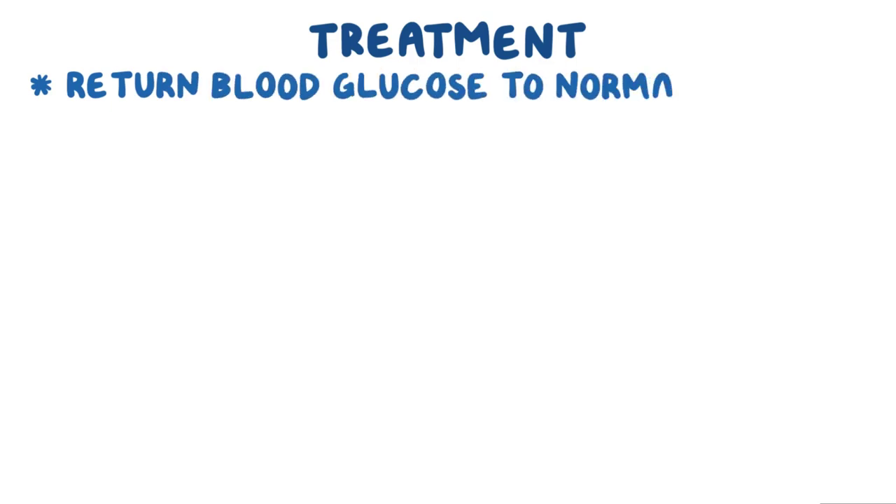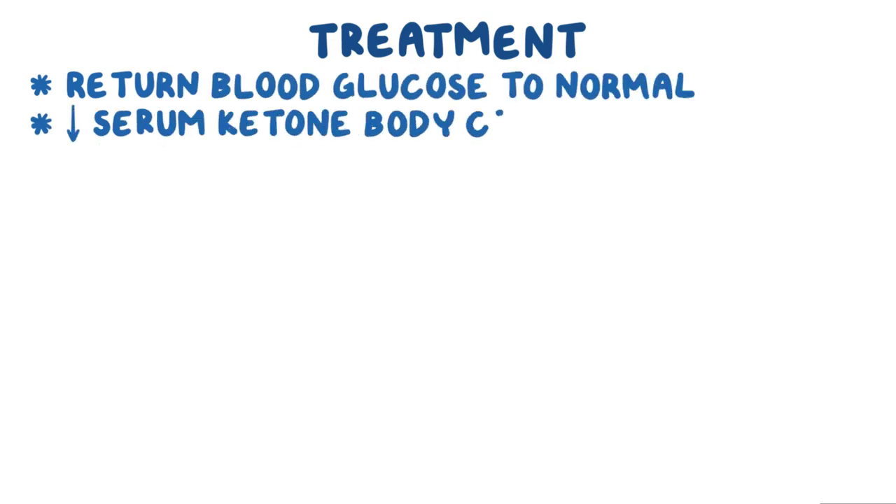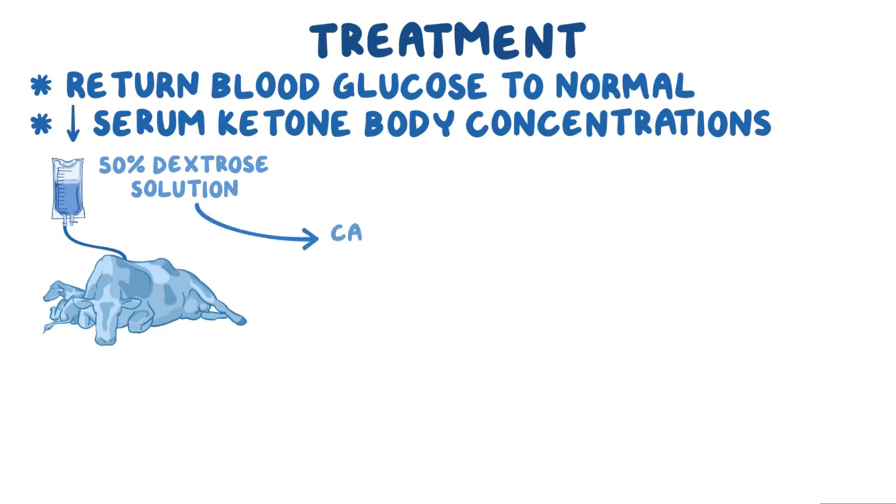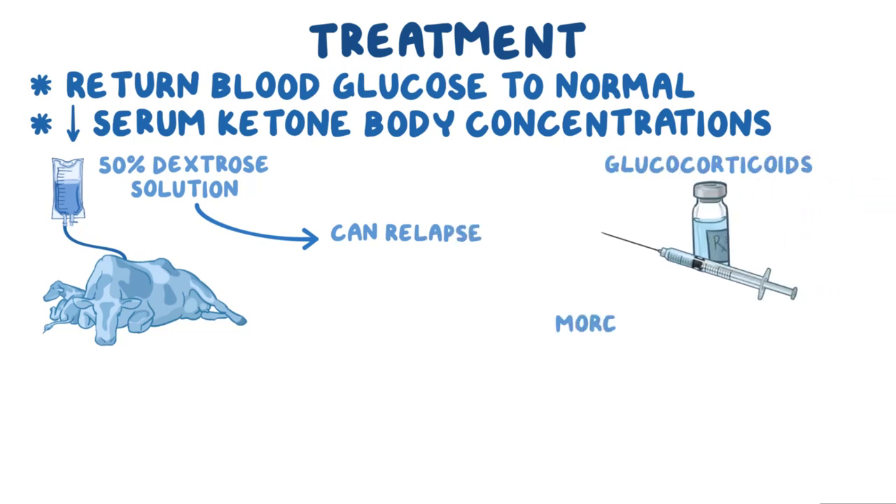Treatment of ketosis is designed to return blood glucose to normal and reduce serum ketone body concentrations. One common therapy is bolus IV administration of 50% dextrose solution. However, the effect is frequently transient and commonly results in a relapse. Giving glucocorticoids may result in a more sustained response relative to glucose alone.